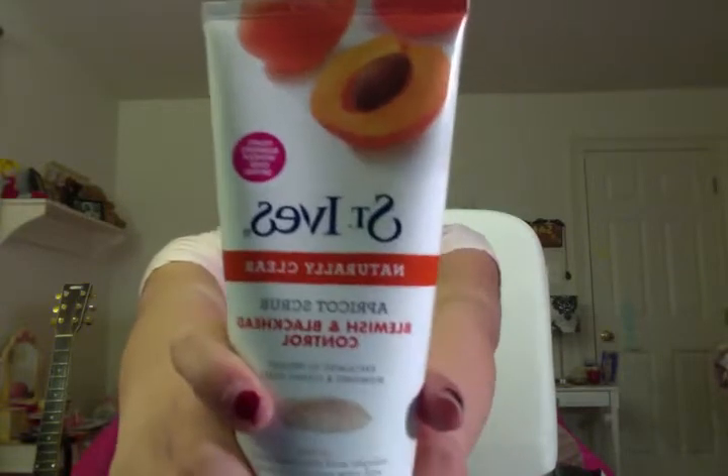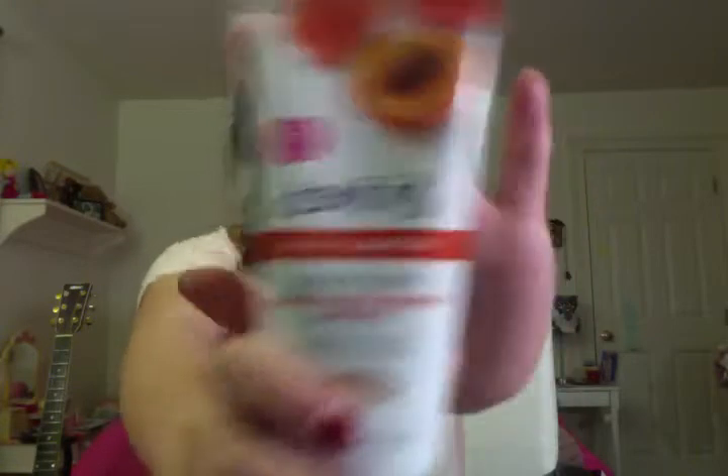For hair, I have the Moroccan Argan Oil by Organics — it's amazing. It gives your hair a nice shine and it lasts you the whole day. For skincare, I have the St. Ives Naturally Clear Apricot Scrub. It's my favorite scrub I've ever used. I only use it twice a week and I gently do little circles on my face — I don't like to over-scrub because it makes my skin really irritated — but it definitely does its job when you use it the right way.